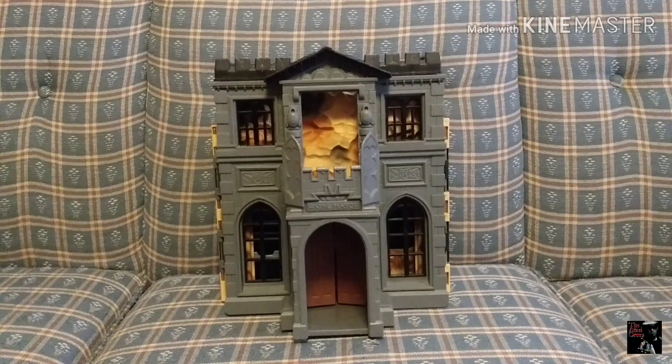There are a ton of variations of this thing. Apparently it came out with every Batman movie all the way up until the most recent ones — Dark Knight, Batman Begins, and all that stuff. There are different color schemes and different details, but it's all the same mold. Mine, from best I can see, is the one that came out in 1991 from Kenner.